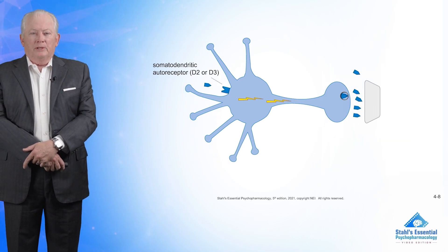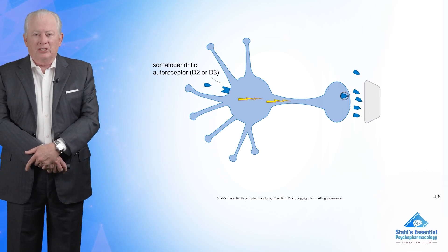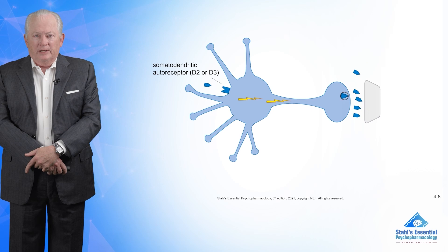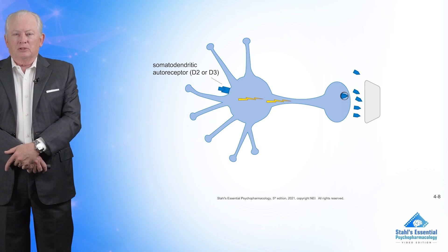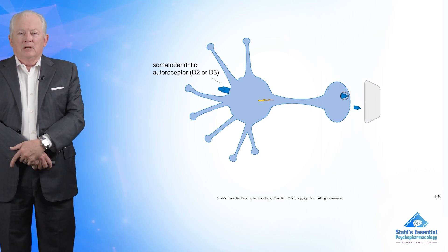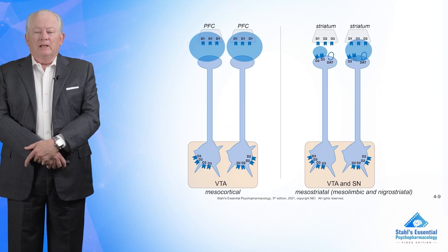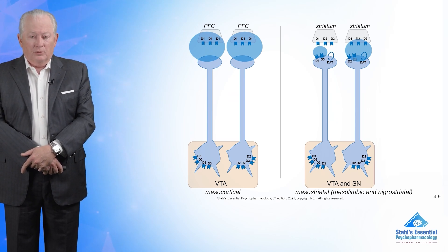There's also a D2 and D3 receptor on the other end of that same neuron. The same thing happens there: if D2 or D3 gets dopamine into it, what's going to happen to the lightning there? It goes down. And what's going to happen to the blue dopamine on the far right? It goes down. So again, whenever there's a presynaptic D2 or D3 receptor, whether on the far right or far left, if dopamine is detected, it will stop release because it's inhibitory.